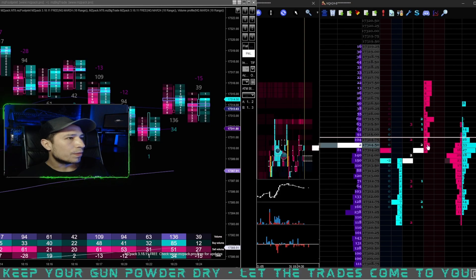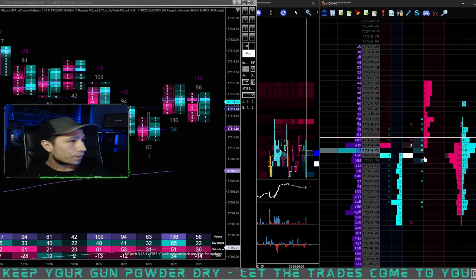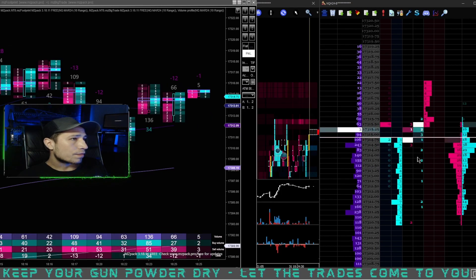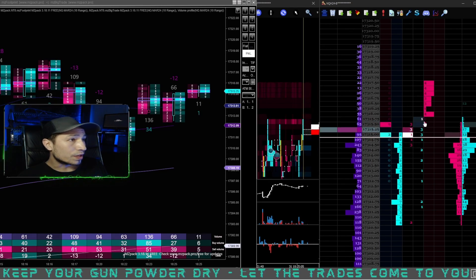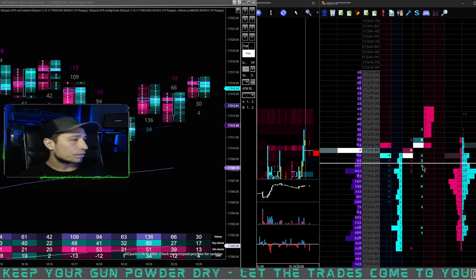They're still pulling it down — as soon as there's a two-lot on the offer he bought into it. You see him pull it down with a couple one, two lots and then three, four lots trade back up. So they're trying to pull price down and get people to put limits so they can buy into it. It's only one-lot selling into the bid but two, three lots are going into the offer. And then they pull it back down.